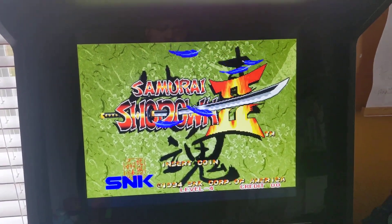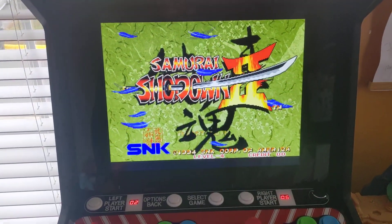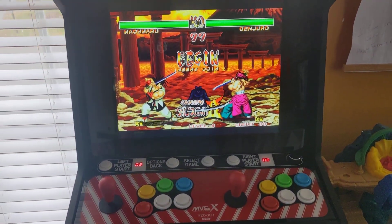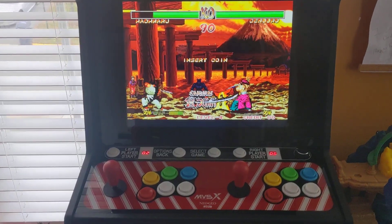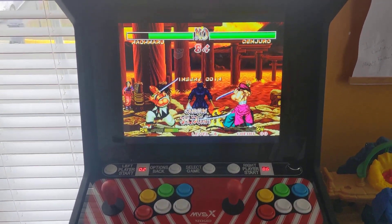50 games, USB port in the back, upgradeable — quite satisfying. I pre-ordered it back in October, so I was expecting it around this time, but I'm still surprised it came in. Good purchase — I think it's worth it easily, especially if you want the three-quarter arcade setup.